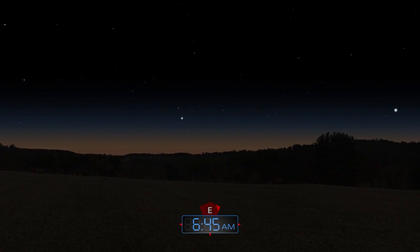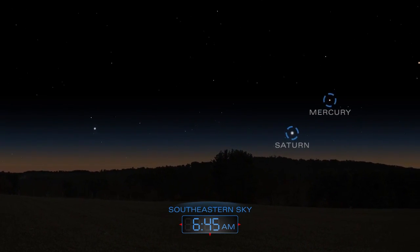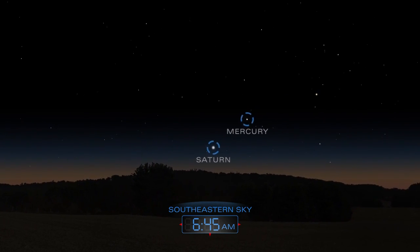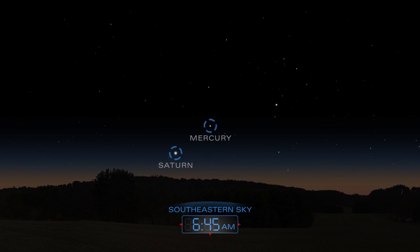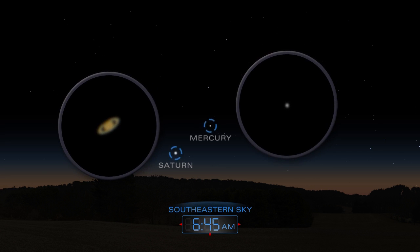Just before dawn, search for Saturn and Mercury rising above the southeastern horizon. A small telescope will reveal Saturn's rings. A larger telescope might also show what phase Mercury is in.